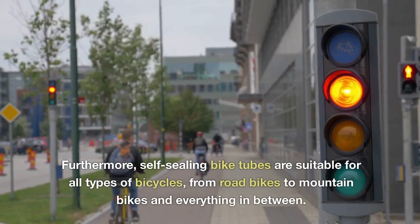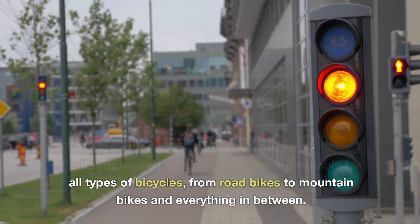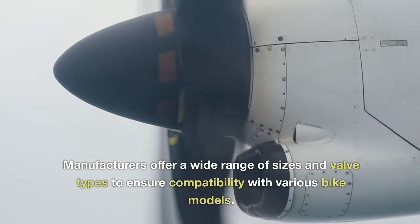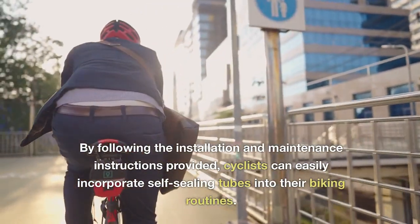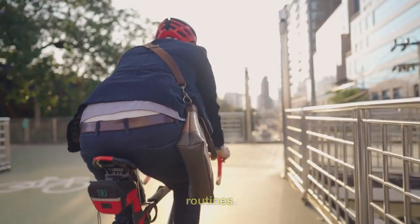Furthermore, self-sealing bike tubes are suitable for all types of bicycles, from road bikes to mountain bikes and everything in between. Manufacturers offer a wide range of sizes and valve types to ensure compatibility with various bike models. By following the installation and maintenance instructions provided, cyclists can easily incorporate self-sealing tubes into their biking routines.